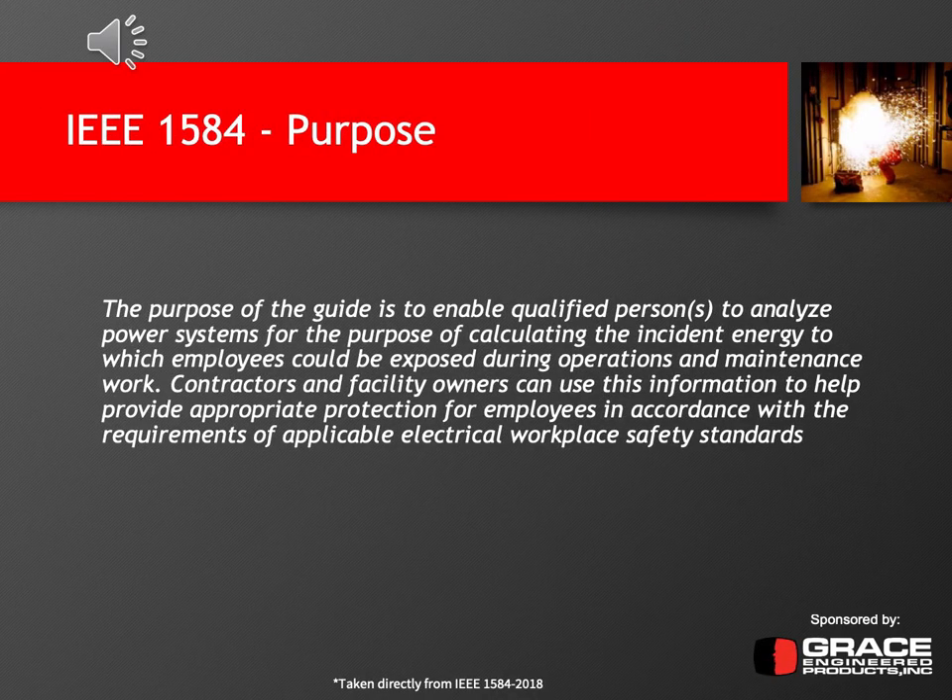Before we get into the background, the first thing I wanted to cover was the purpose of IEEE 1584. The purpose statement says it is to enable qualified persons to analyze power systems for the purpose of calculating the incident energy to which employees or workers could be exposed during operations or maintenance work on electrical equipment, particularly energized electrical equipment. So contractors and facility owners can use this information to provide appropriate protection for employees, referencing standards such as NFPA 70E to determine the appropriate level of personal protective equipment or PPE for someone performing energized work.